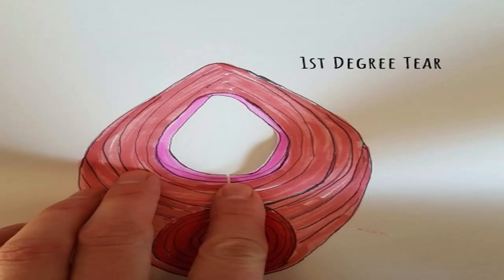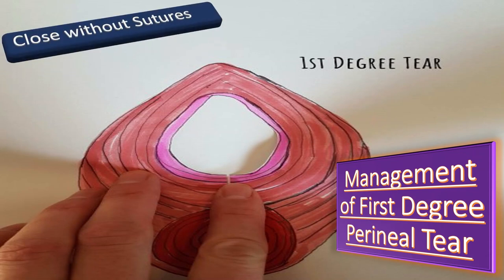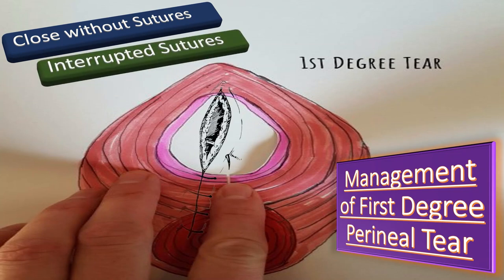How to manage the first degree perineal tear? Most first degree tears close spontaneously without sutures — you have to remember it. Some of them will simply require one or two interrupted sutures, but not in all cases. As you know, the first degree tear only involves the vaginal mucosa, so you may need to take one or two stitches.